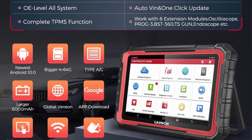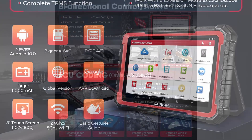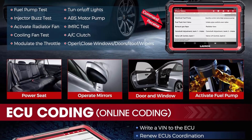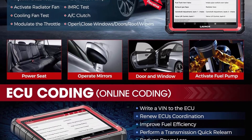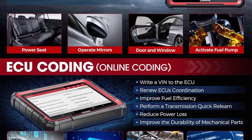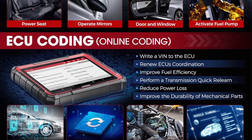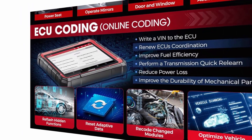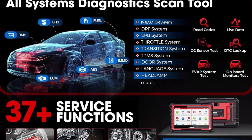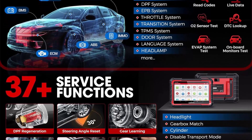The Launch X431 Pro Elite features all-systems diagnostics, FCA Auto Auth, CAN FD, DoIP, VAG guided refresh, hidden functions, AutoVIN, remote control, 20,000-plus vehicle coverage, 25 languages, 8 extension modules supported, TPMS, Sprogs 3 oscilloscope at lower cost. It combines all the hot functions of comprehensive scanners according to customers' favorite needs.